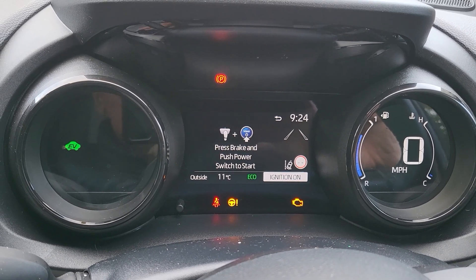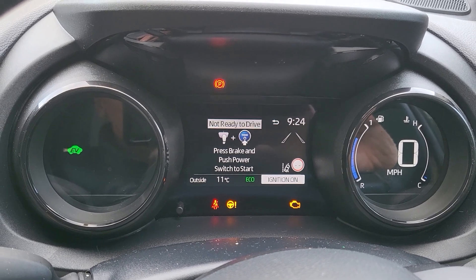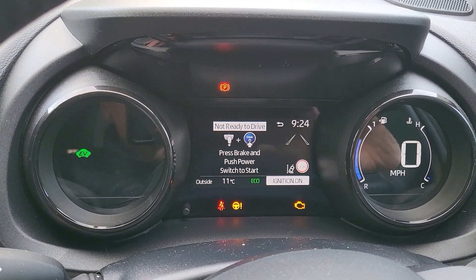I tried three or four times to start the car. The first time the car said something about low battery, but I obviously wasn't videoing it the first time.